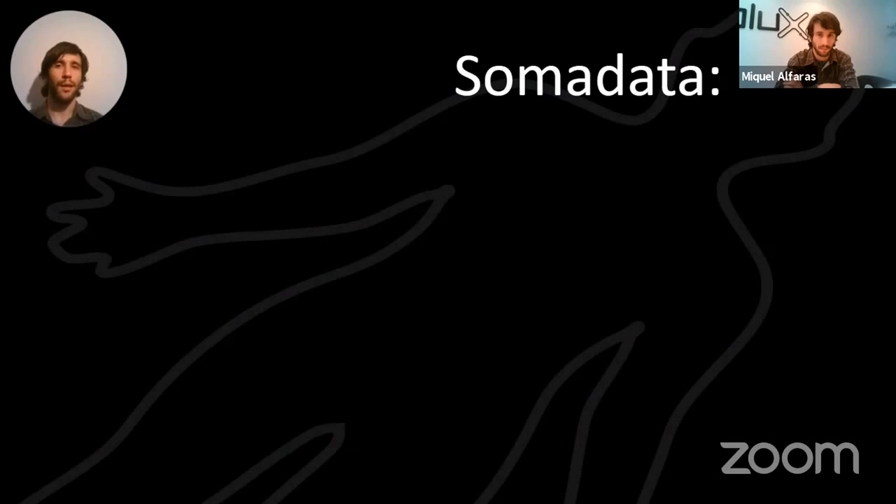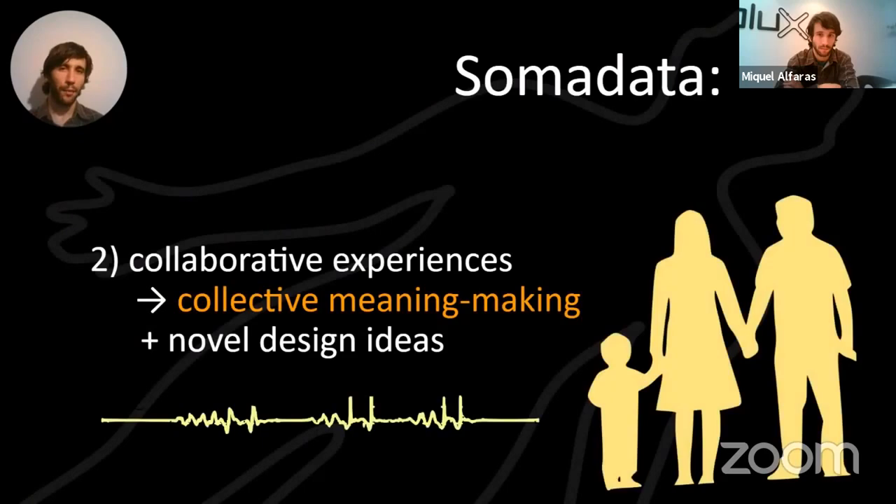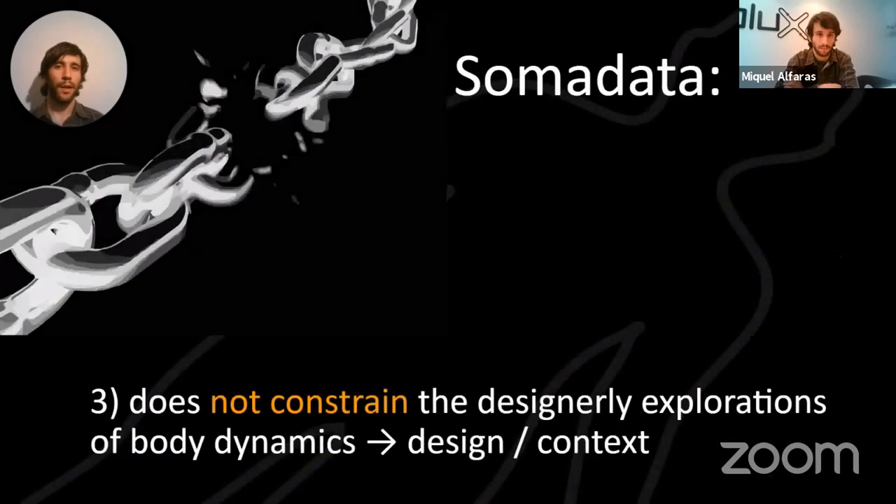From these examples we created what we call SomaData. SomaData are experiences of biodata from the first-person perspective — stepping into the shoes of the users. They enable collective meaning-making, something shared among the Soma design group. SomaData doesn't constrain the activity you're designing for: if you're designing for balance or swimming, you don't pick sensors that ruin that activity.